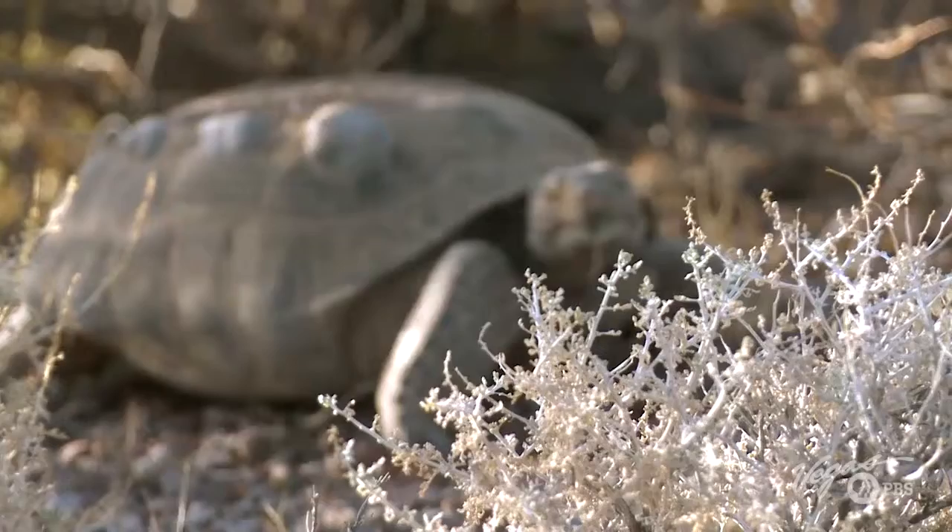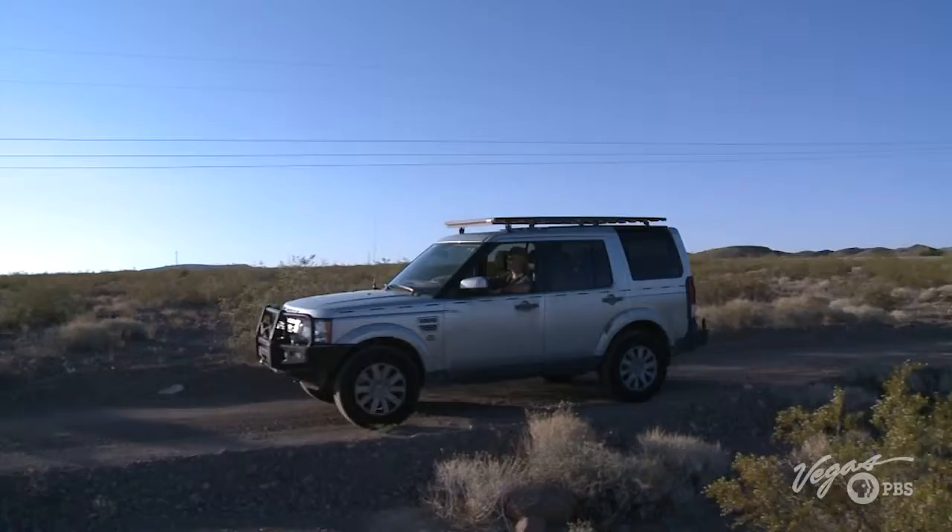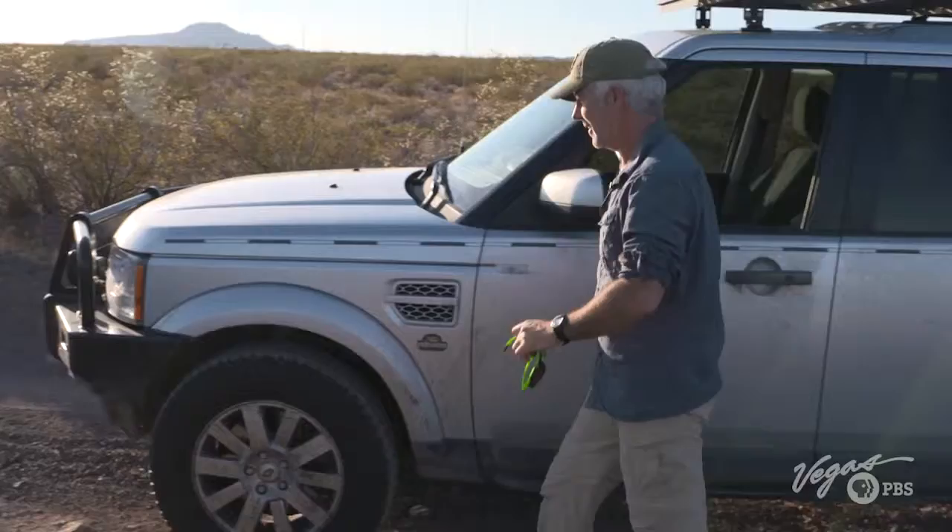Nevada's state reptile — symbols of the Mojave and threatened — desert tortoises. It's early in the morning and we're out here at the Boulder City Conservation Easement, meeting up with some researchers who are going to tell us more about what's going on here with the desert tortoise.